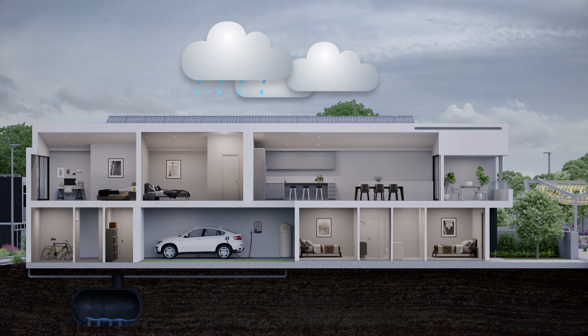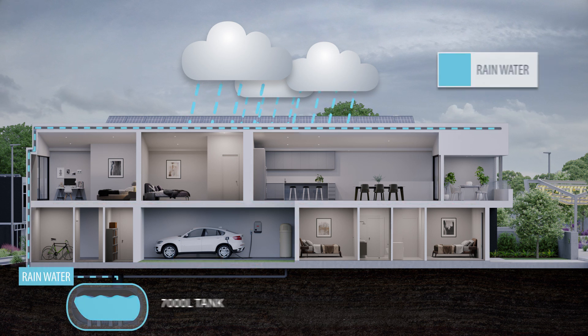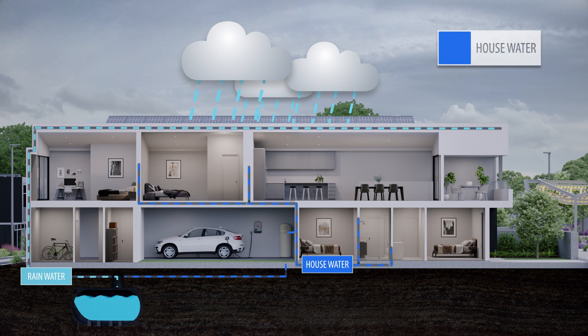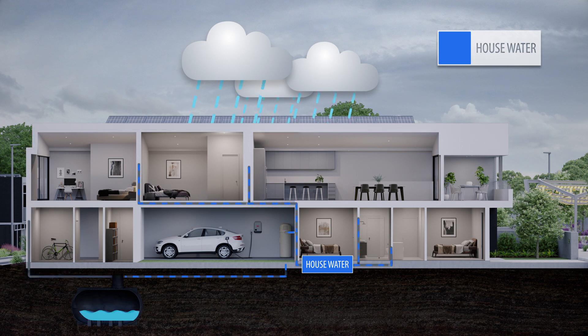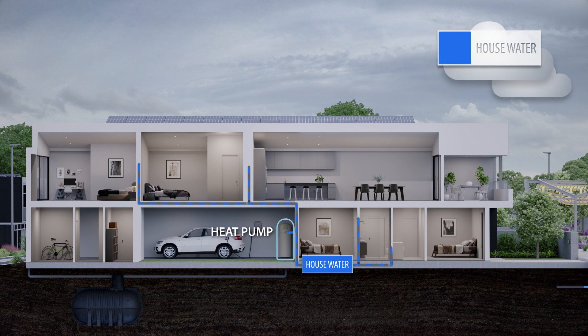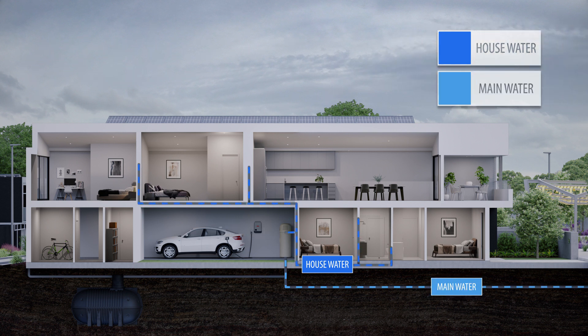At every home, rainwater will be collected and stored in 7,000 litre underground tanks, with the water being used for toilets, washing machines, as well as the hot water service via a highly efficient heat pump system. If the rainwater tank is empty, mains water will automatically take over so that all indoor water needs are seamlessly met.